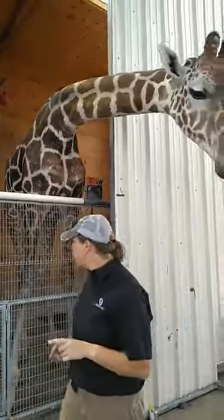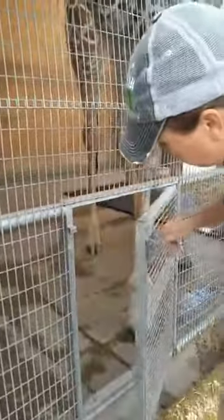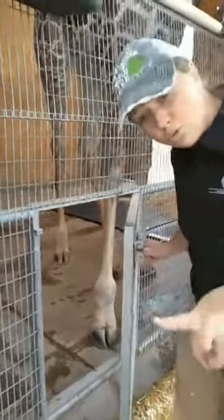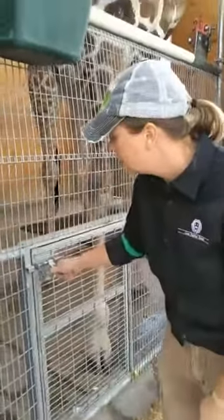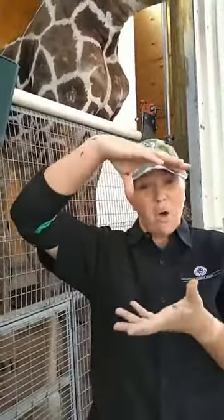He has hooves, kind of like a horse or a cow. He has two toes and they separate into two different hooves. Now Ozzie is only six and kind of a kid like you guys — he's still growing. By the time he's full size, those hooves are going to be about 12 inches, a full foot. And that's going to be pretty impressive to see.